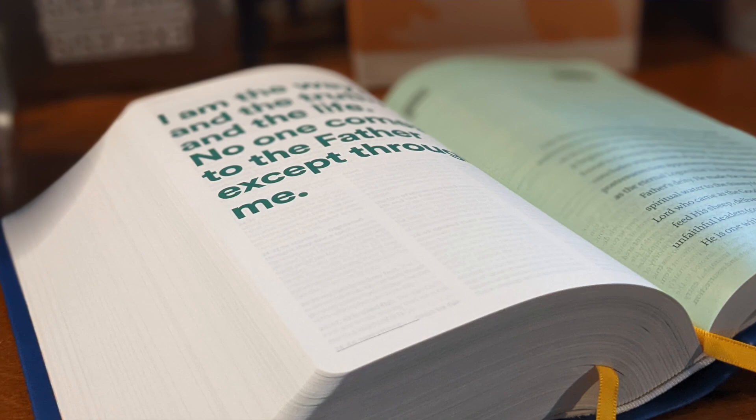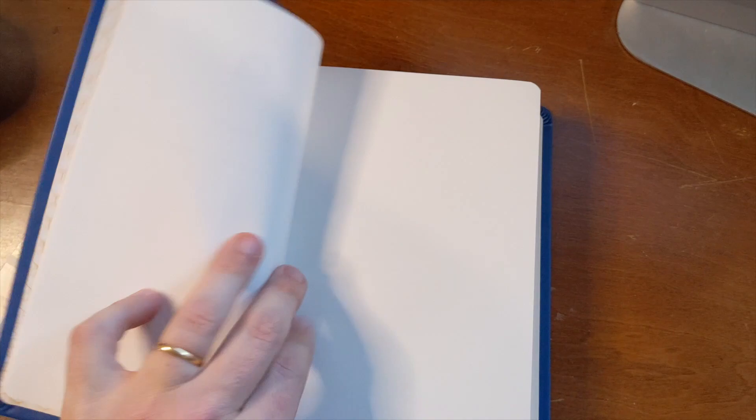It has a premium feel. The pages are thin, but that's okay — it depends on what you use to mark up your Bible; you're going to have to see if that works for you. This may not be the greatest Bible to take notes in, but it's going to give you a lot of content to think about and to pray about.